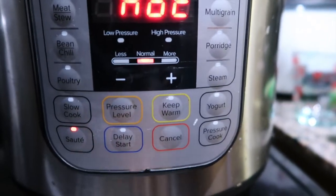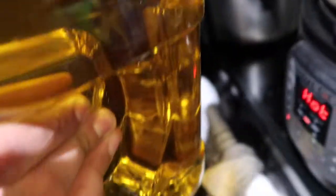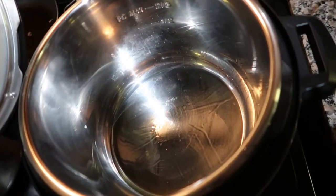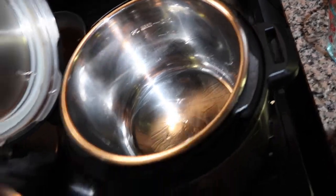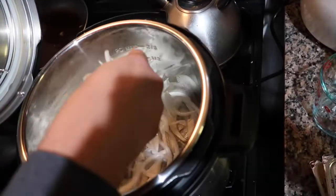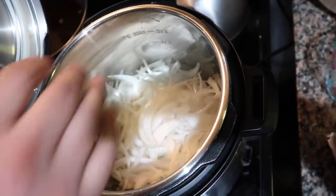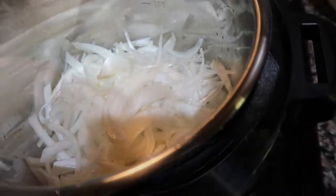Once all of your ingredients are prepped, turn on your Instant Pot to sauté at normal heat. Once it's on, add about one to two tablespoons of oil — here we used regular vegetable oil. Then after the oil has a chance to warm up, go ahead and add in the onions to sauté and soften up a little bit. As you're adding your onions it's going to look like a lot, but it does downsize, so these onion pieces are not going to be your final product.